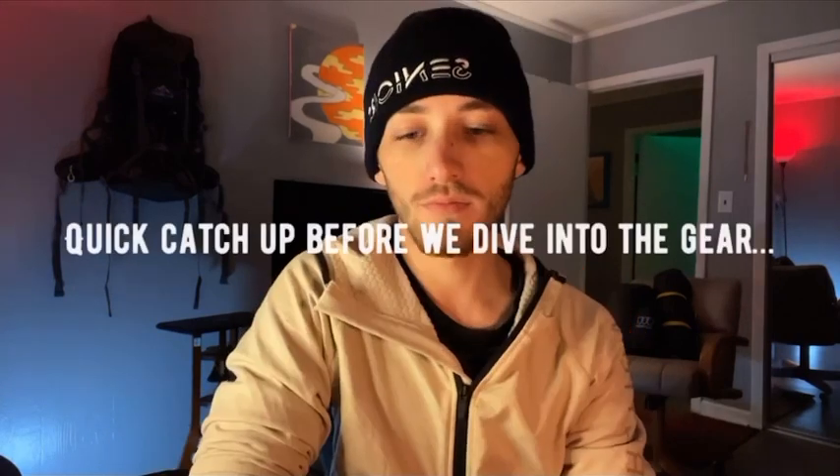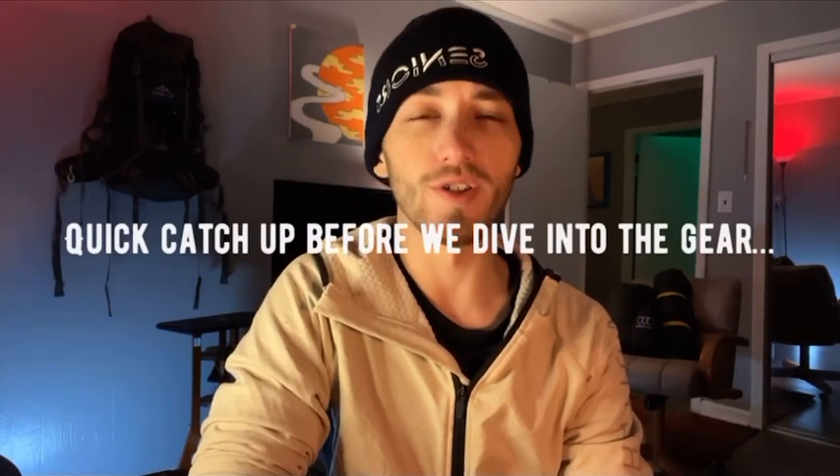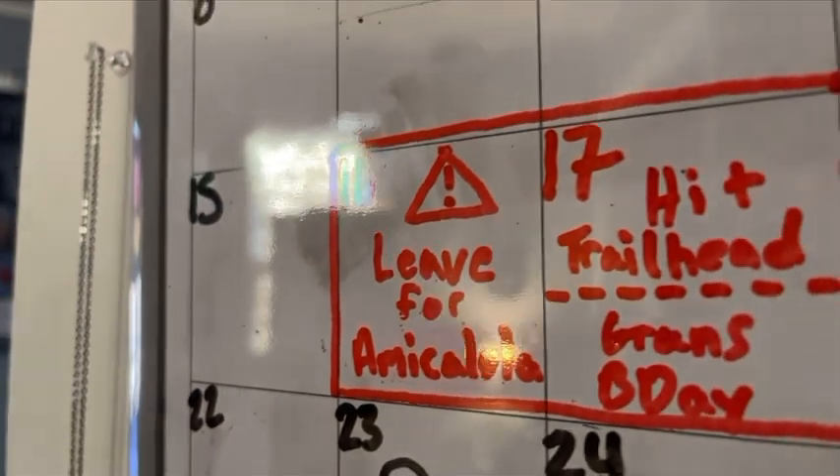But we are back now and ready to hit the ground running because we are just a little under two weeks away from hitting the trailhead. This is the video that I'm sure a lot of you have been waiting for — I'm finally getting around to making my gear video, because it's taken me a while to make sure that everything I have is actually trail ready. I didn't want to make this video until I was confident in this gear's trail worthiness.